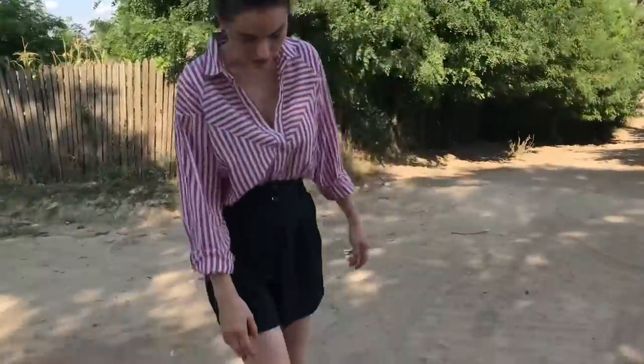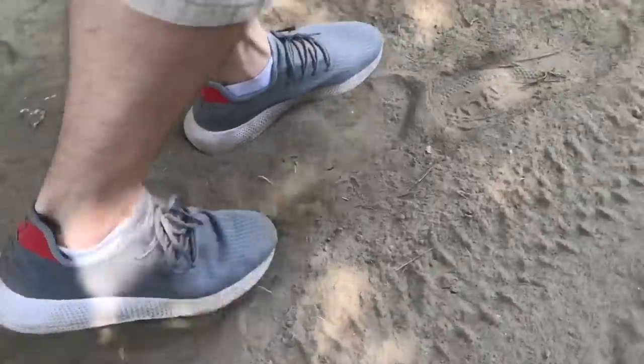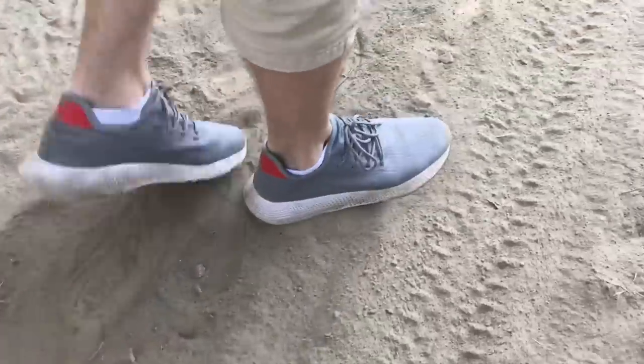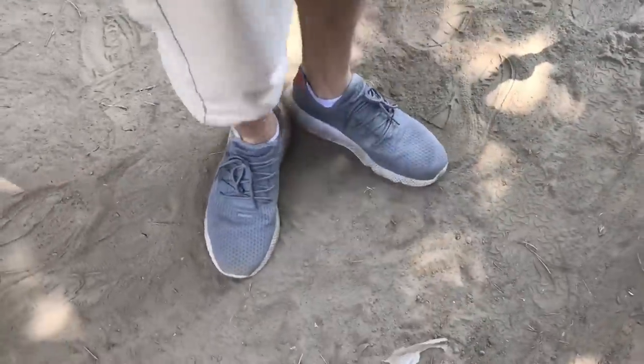By the way, do you love our roads? Look, it's like walking on the moon. One small step for a man and a big step for mankind — walking from Moldova. That's how we call it in the countryside.